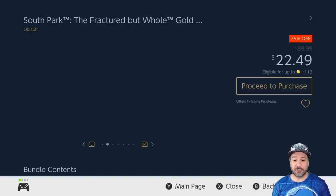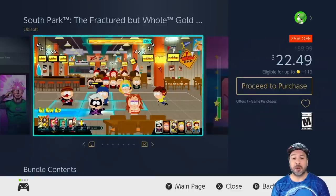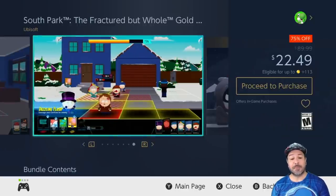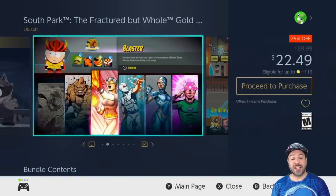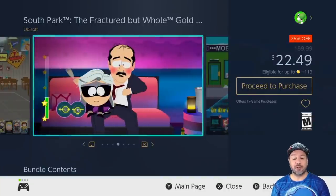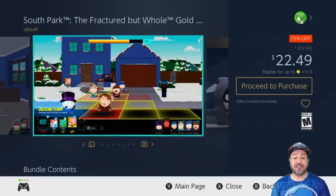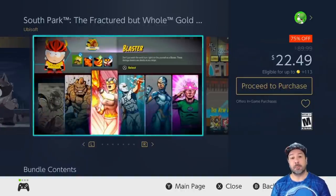Next is the second South Park game — South Park: The Fractured But Whole Gold Edition — also 75% off, dropping the price to only $22.49. This is the pack that includes all the DLC, which is why it's a little more expensive. Once again this is South Park done in an RPG fashion, but this time as a strategy RPG rather than turn-based RPG. Personally I found the humor in the first game a tiny bit better, but if you're a fan of the South Park series this is a not-to-miss opportunity to play through a huge multi-arc episode.